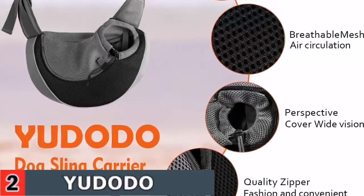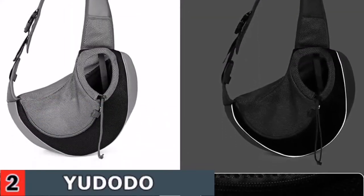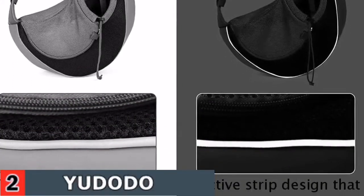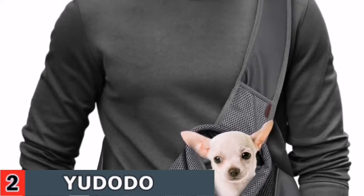It is a hands-free design with compact storage, suitable for small animals like miniature pinchers, cats, chihuahua, Yorkshire terrier, Pomeranian, mini poodle, miniature schnauzer, teddy cups, etc.